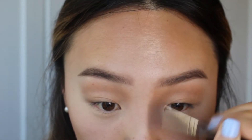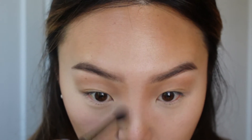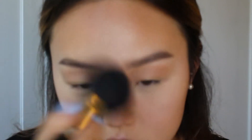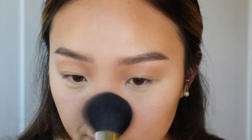Oh no, I forgot eyeshadow primer! Next, I'm going to contour the nose — just take this in a pretty straight line, it really makes my nose look a lot thinner. And if you feel like your nose contour is getting a little out of control like mine, just pick up some more of that translucent loose powder with a brush and brush along your contour. It just kind of softens everything out.